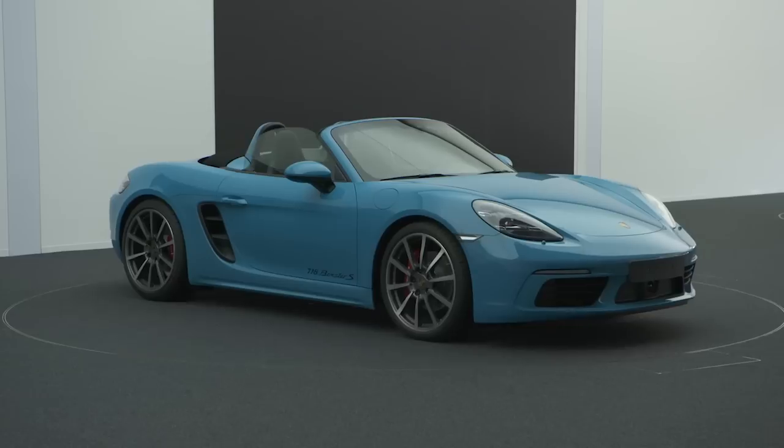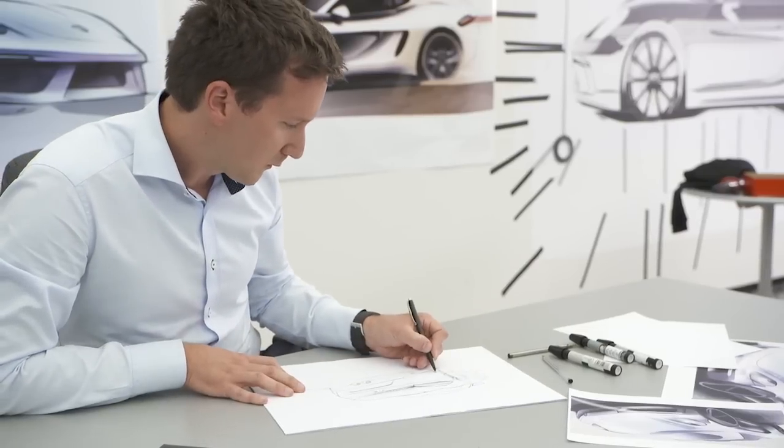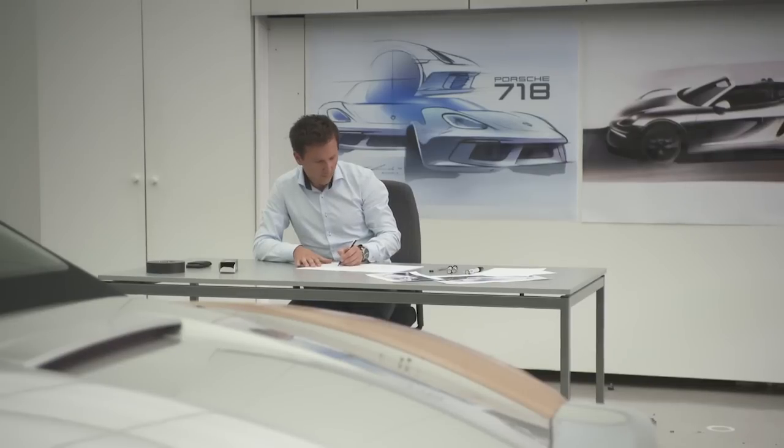The new 718 Boxster is the successful sequel to its predecessor. During its development, we focused on three main points. The first is advanced development of performance and efficiency. The second is enhancing the design to create a more contemporary appearance. And the third is significant improvements with regard to the general theme of connectivity in the car. The real challenge here was to give the vehicle even more individual character and demonstrate the technical merits of the vehicle even more clearly.